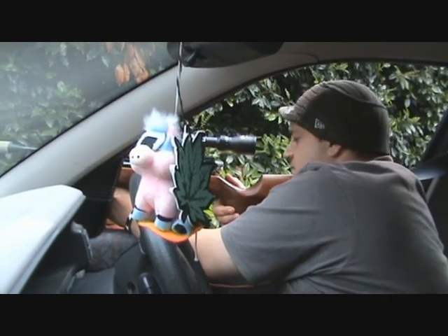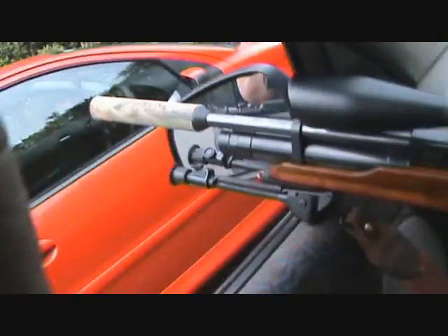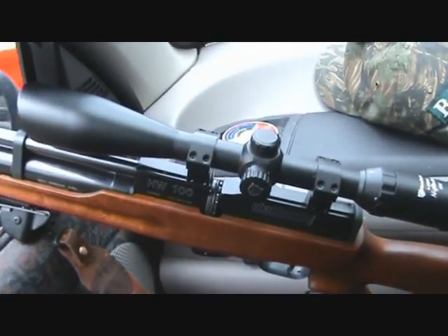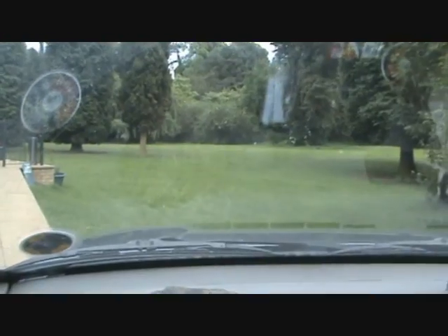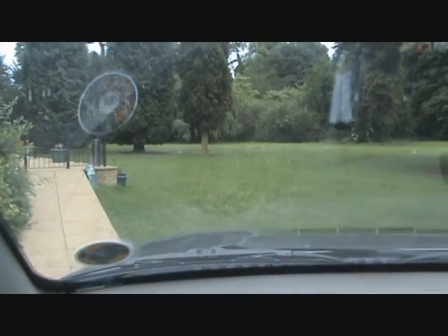Ryan's shooting the S410, and me, as ever at the minute, I'm shooting the HW100. So that's part of the shoot, and we'll speak to you later.